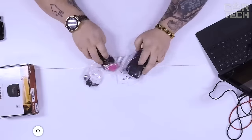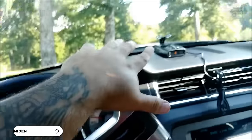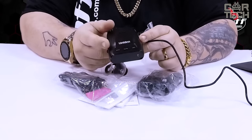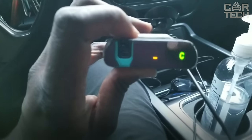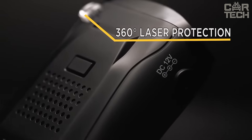This advanced radar detector has a long range, which allows you to be alerted in time to the presence of cameras on the road. The device is equipped with a small color display showing the signal intensity. There are modes for city driving and highway driving. The compact, ergonomic body of the device is easy to install.